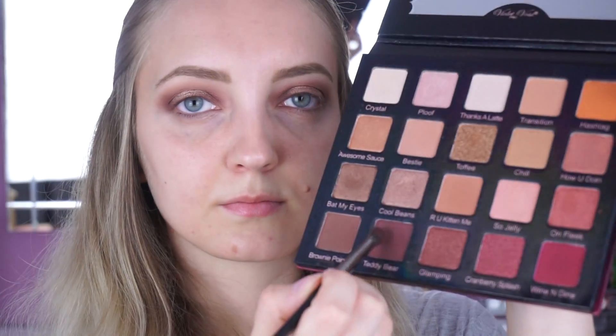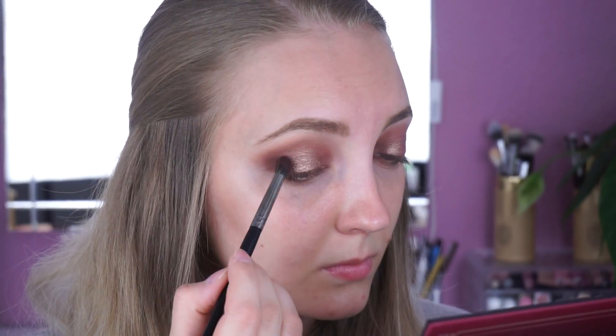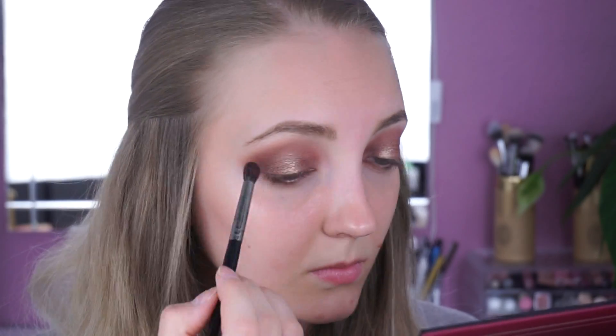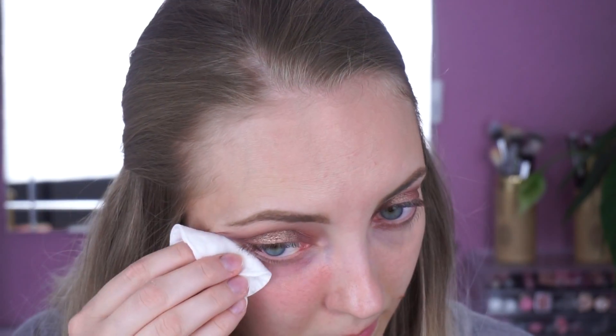Dann nehme ich nochmal mit einem präzisen Blendpinsel die Farbe Teddy Bear und verstärke nochmal den Außen- und Innenwinkel. Wie immer verblende ich zwischendurch die Kanten. Als letztes nehme ich ein wenig Mizellenwasser auf ein Wattepad und wische damit unter meinem Auge weg und kreiere damit eine schärfere Kante am Außenwinkel.